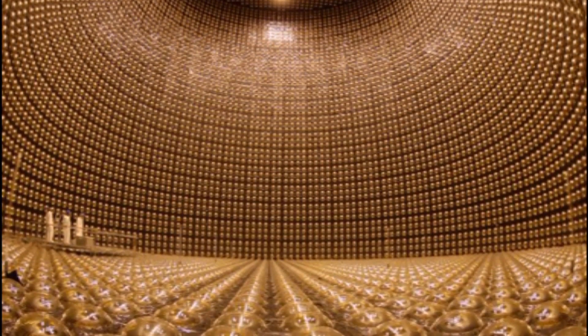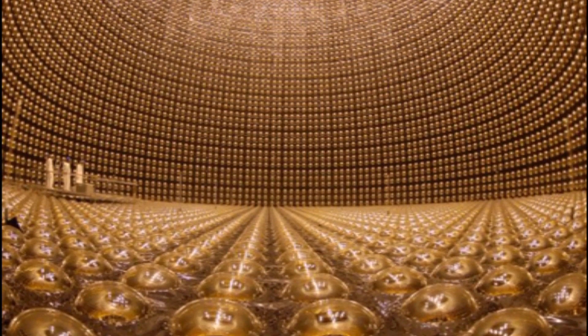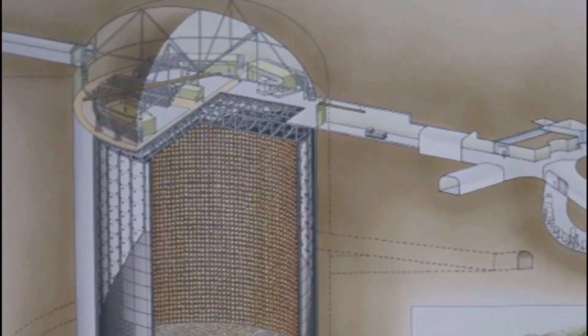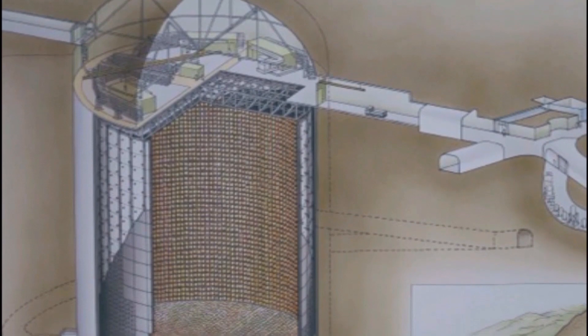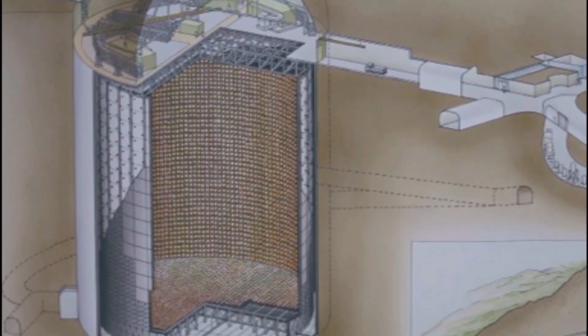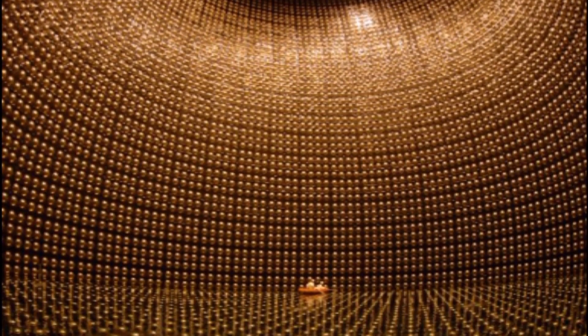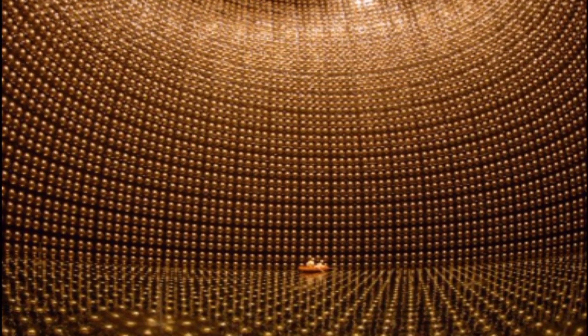The Super Kamiokande Neutrino Detector is a physics experiment the size of a 15-story building, buried under a mountain in Japan. Neutrinos are subatomic particles that pass through us all the time, and studying them can tell us about supernovas and the composition of the universe. The detector is full of ultra-pure water, which can leach the nutrients out of your hair and dissolve metal.